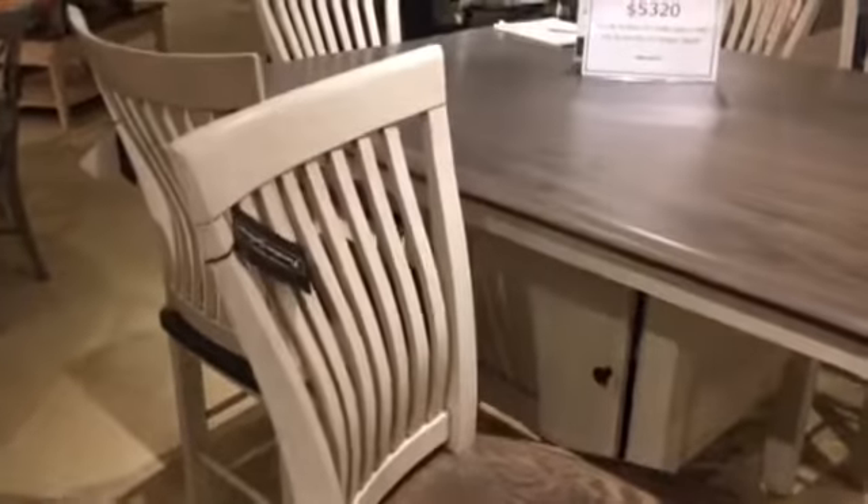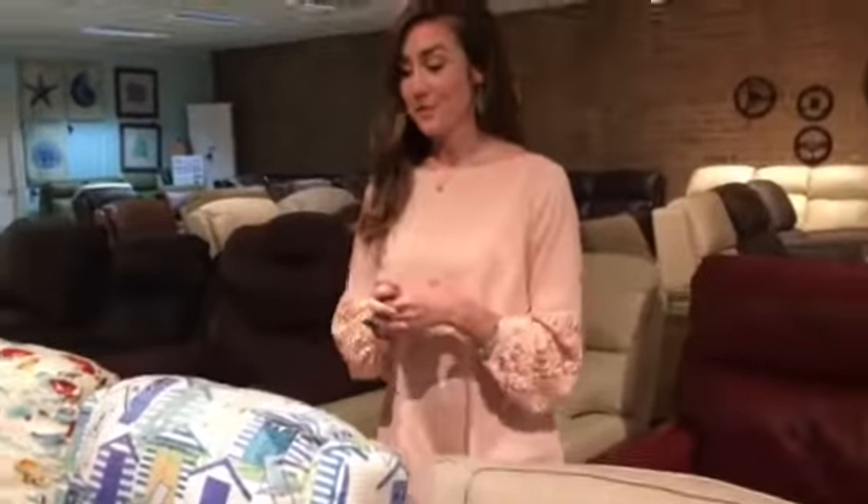Whether it's for the living room, dining room, bedroom, or any other room, finding the perfect chair or chairs can be an exciting and sometimes overwhelming task. Julie Glu, who works in interior design and sales at Custom Home Furniture Galleries in Wilmington, said finding the right chair is a balance of style, function, and comfort.